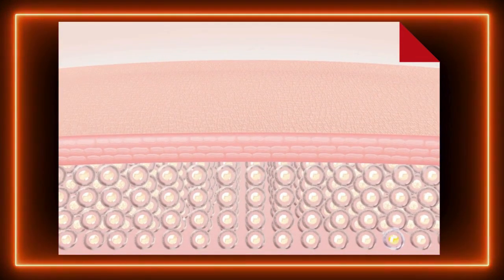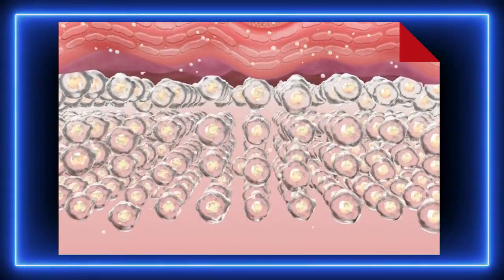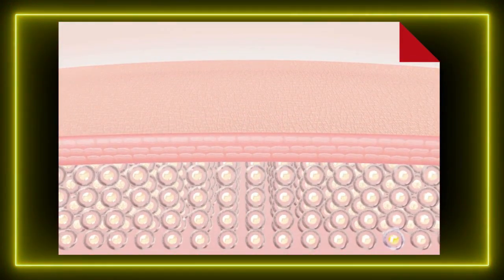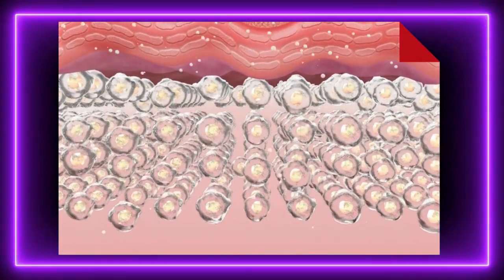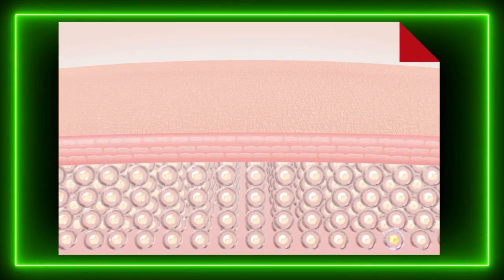Elementy skóry. W każdej warstwie skóry kryją się różnorodne elementy, które wspólnie pracują nad tym, by utrzymać nas w zdrowiu i dobrym samopoczuciu. W naskórku znajdziemy keratynocyty — komórki wytwarzające keratynę, która zapewnia skórze twardość i odporność na uszkodzenia. Mieszczą się tam także melanocyty, odpowiedzialne za produkcję melaniny, która chroni nas przed promieniowaniem UV i nadaje skórze jej kolor. W skórze właściwej znajdziemy sieć naczyń krwionośnych, zakończeń nerwowych oraz gruczołów łojowych i potowych, które pełnią rolę w termoregulacji oraz ochronie przed bakteriami.